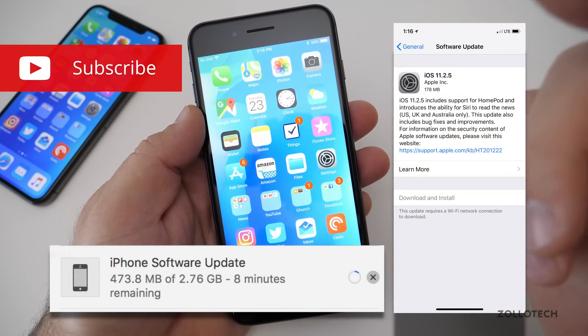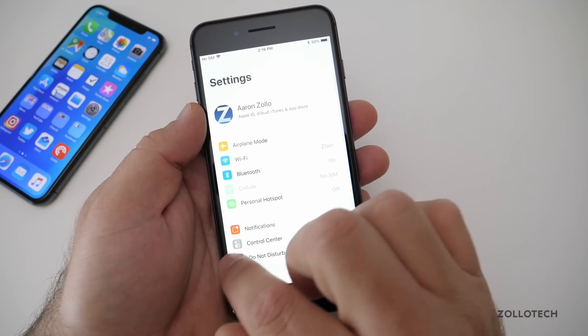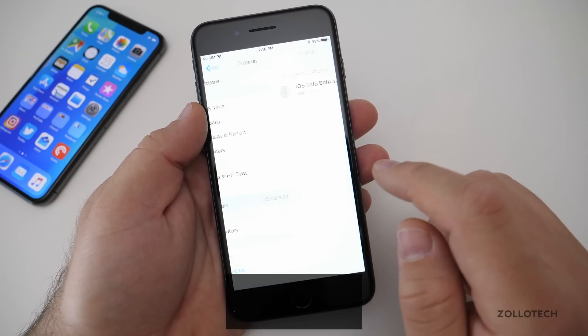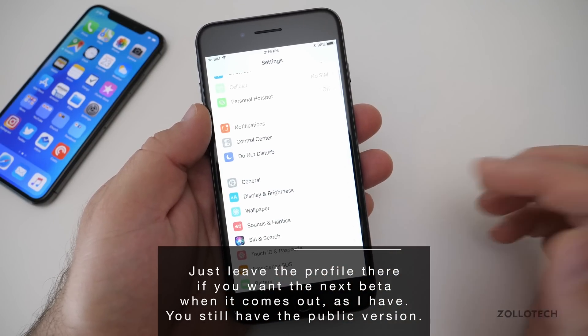If you're on the beta and want to get this version and it's not showing up, you basically already have it. Go to General, scroll down to the bottom, go to Profile, delete it, and reboot. Once you reboot, that's it — you'll already have it. You don't need to install an update or anything.